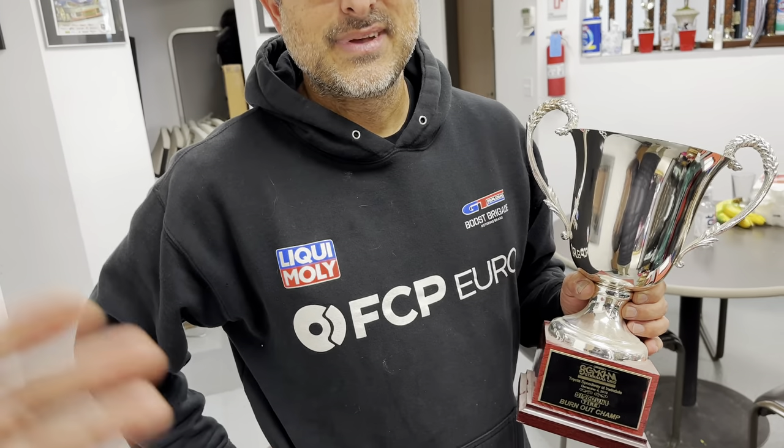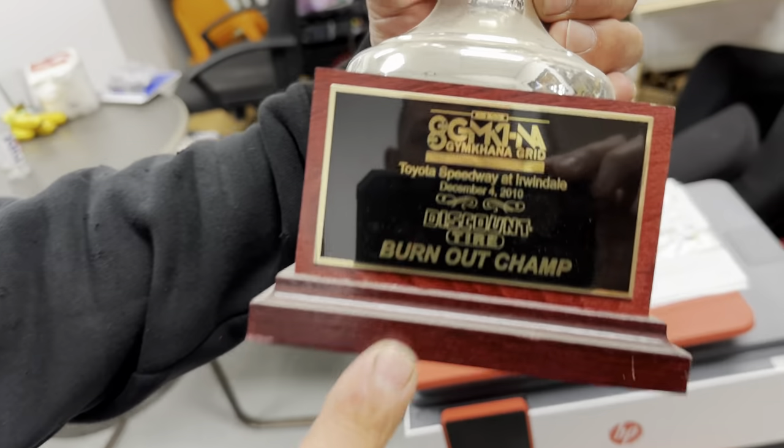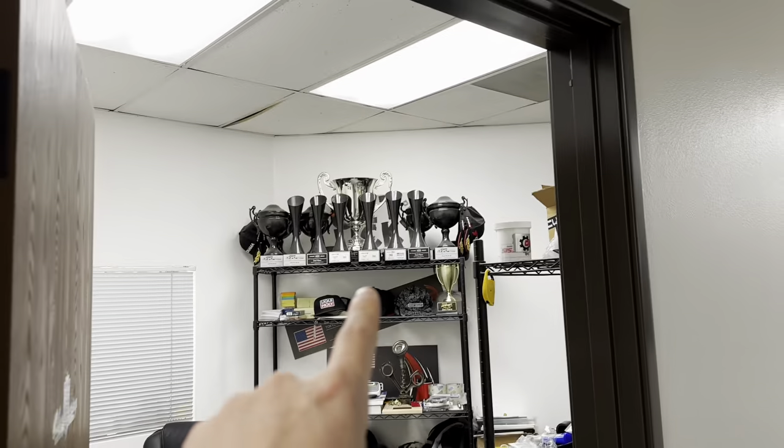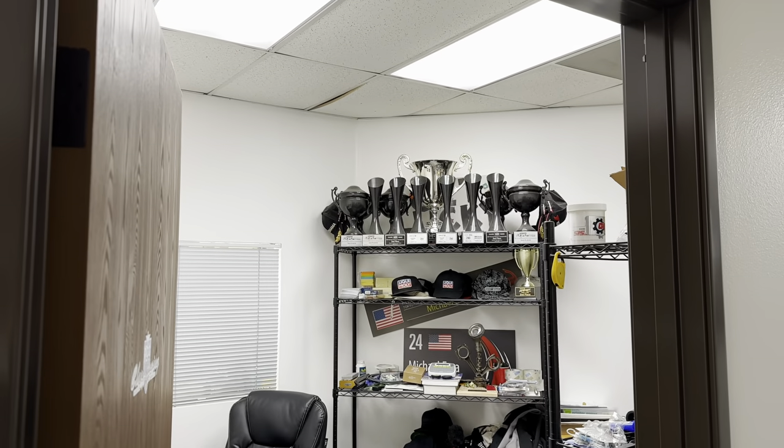I was asking Mike about his trophies. He was showing me — this one's from Irwindale, Jim Connor Grid, 2010 I think. He's the burnout champ. Hell yeah. And then the big silver one — that's the Formula Drift championship. All the other ones are podium: first, second, or third place at FD. And they're carbon. That's pretty neat.